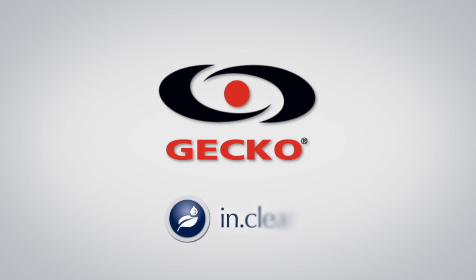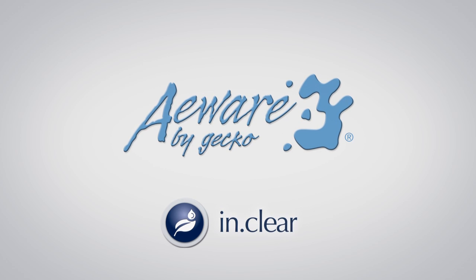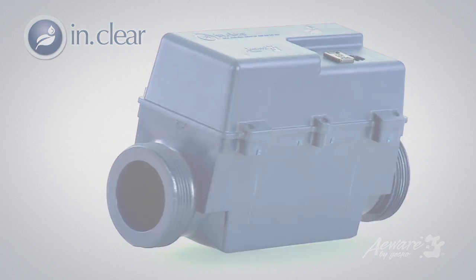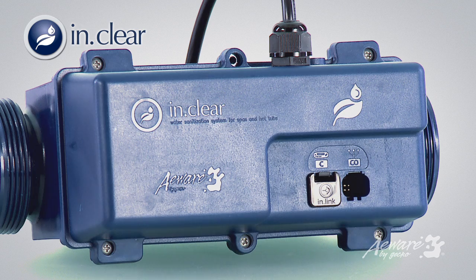Gecko is proud to introduce the ultimate clean water solution for hot tubs: InClear, part of the AWARE family of products. With its sturdy, carefully engineered design, InClear is the most efficient water sanitation system available in today's hot tub industry.